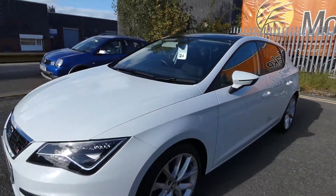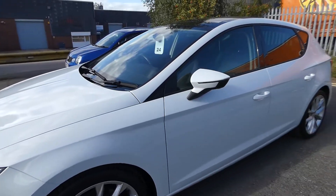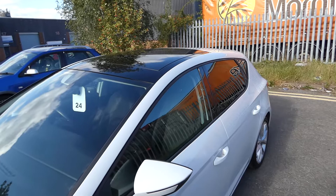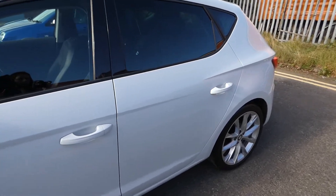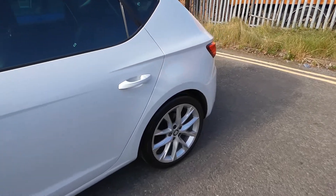This vehicle comes with these 18-inch performance alloy wheels, and also the LED strip indicator on the side mirror. We've also got the panoramic sunroof, and this car does come with the LED interior pack as well.